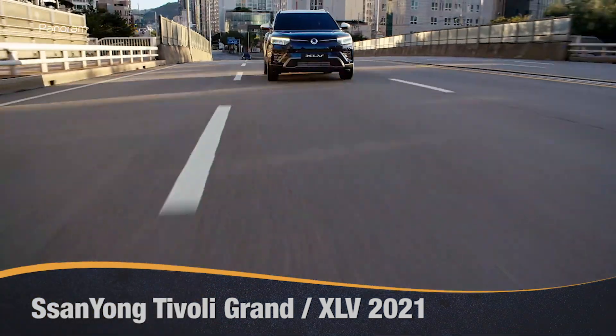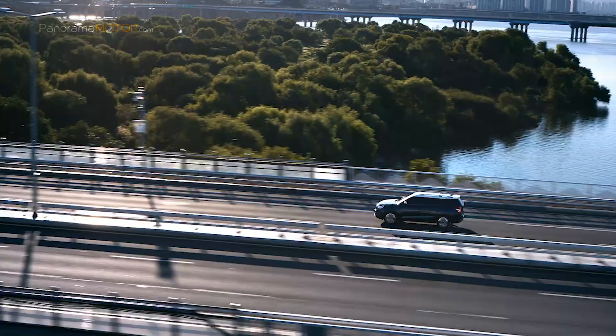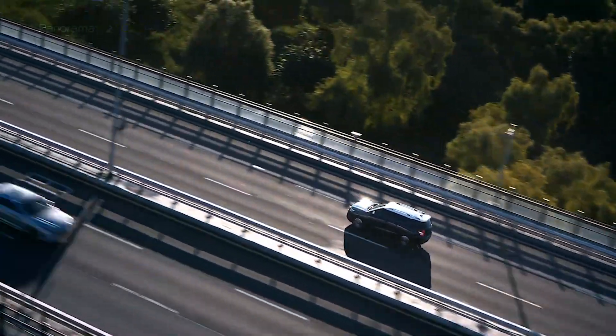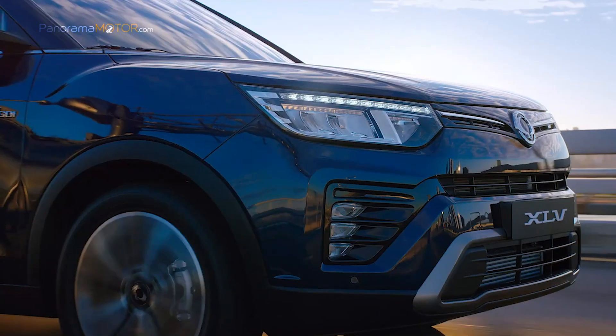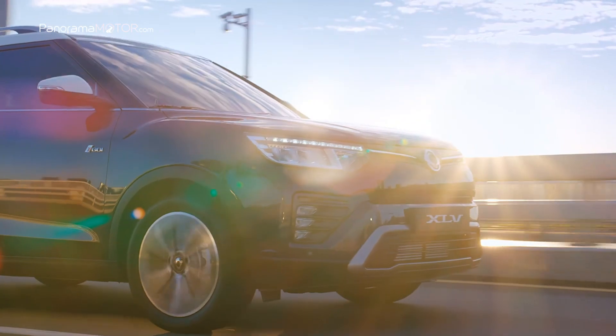Con mucho espacio para compartir aventuras en cualquier parte, llega el nuevo SsangYong Tivoli Grand 2021, anteriormente llamado XLV. El Tivoli Grand 2021 es la actualización del XLV en Europa, con muchos aspectos mejorados en un cuerpo entre SUV y monovolumen.